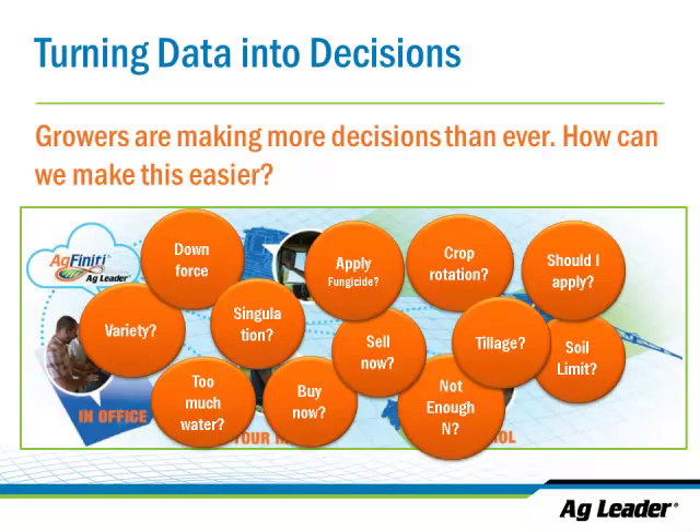First, why? Growers have a ton of decisions to make on any given day. On-farm research — or another word for it is strip trials — is a way to help you make better decisions. Good decisions can lead to more money, maybe less pain, fewer difficulties, fewer challenges on the farm. A lot of times data can help us make good decisions; we just have to get it in the right form to where we can actually use it.